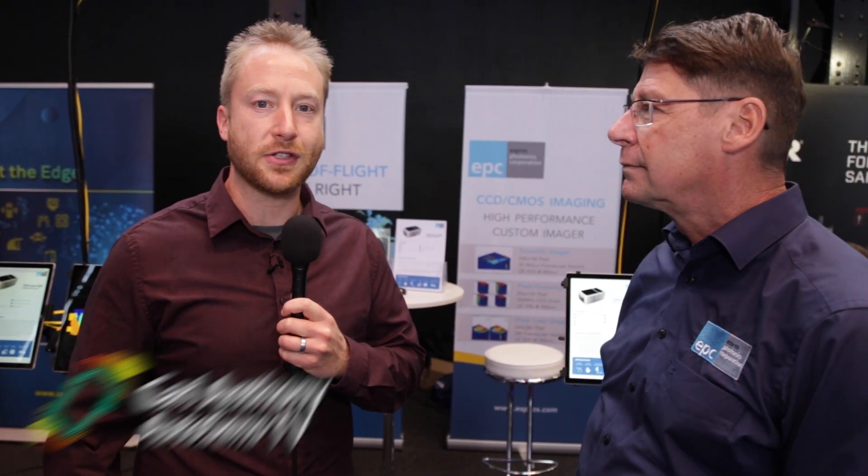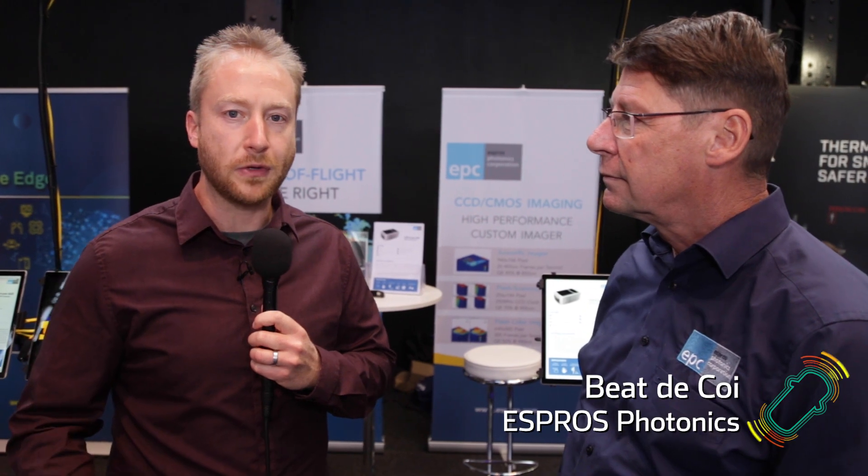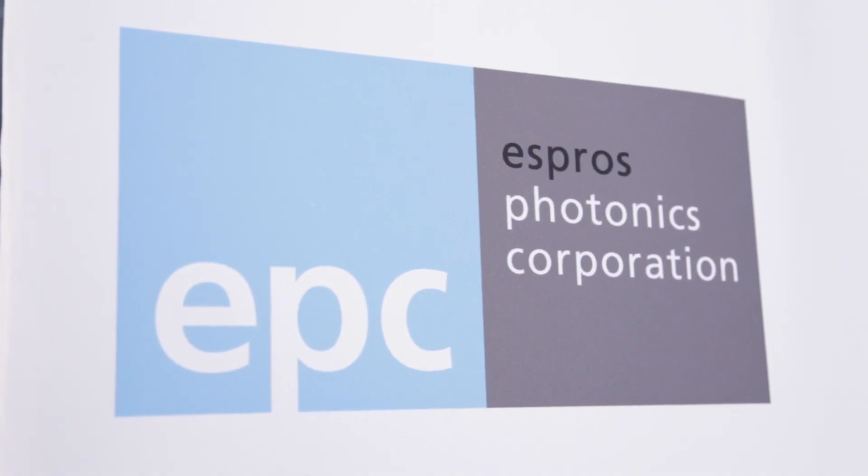I'm Karl Anthony with AutoSense TV and we're here at AutoSense Brussels, back at the Auto World Museum, speaking today with Biert de Coy, who is the founder and CEO of Espros. Hi Karl, nice meeting you.